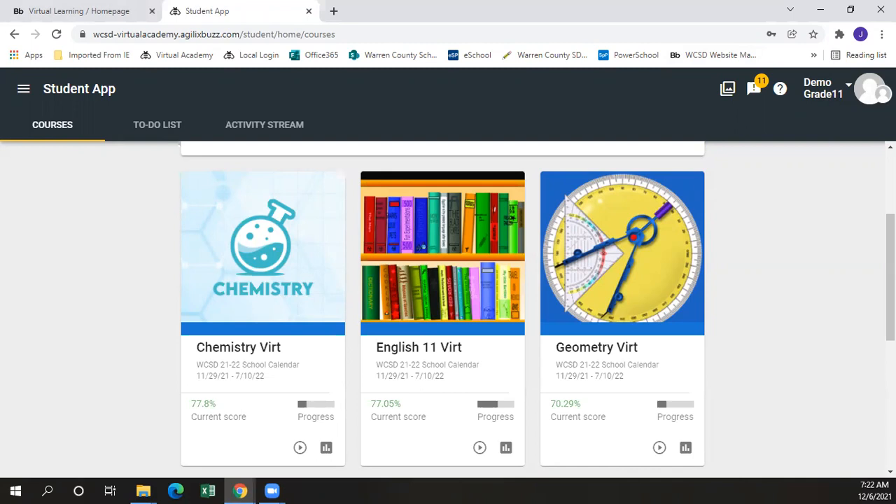In grades K through 5, students will be enrolled in all four core courses, as well as a PE elective, an art elective, and in the second semester, a music elective.